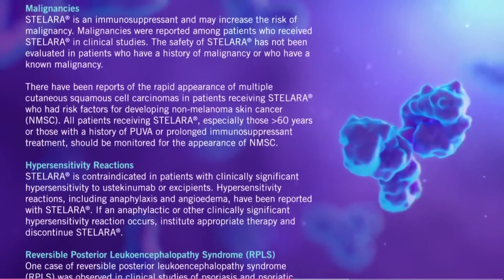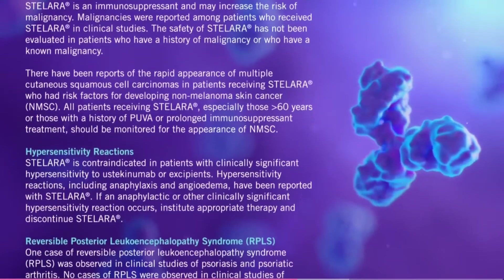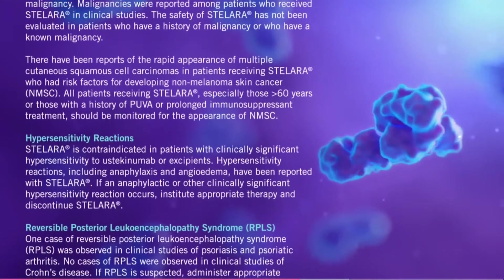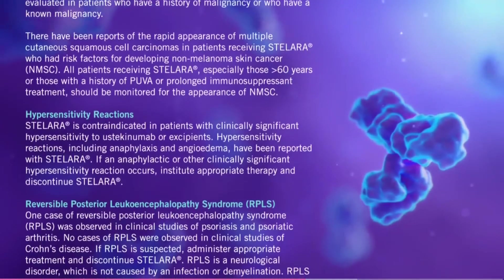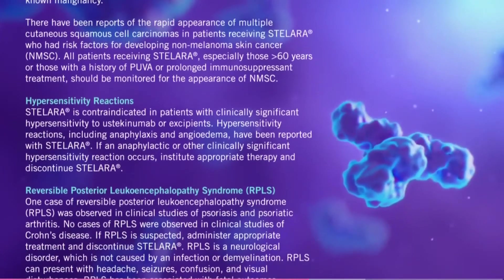Hypersensitivity reactions. Stelara is contraindicated in patients with clinically significant hypersensitivity to ustekinumab or excipients. Hypersensitivity reactions, including anaphylaxis and angioedema, have been reported with Stelara. If an anaphylactic or other clinically significant hypersensitivity reaction occurs, institute appropriate therapy and discontinue Stelara.